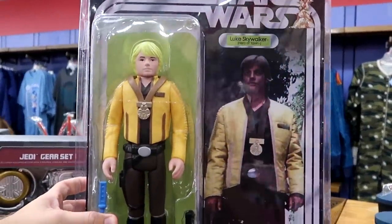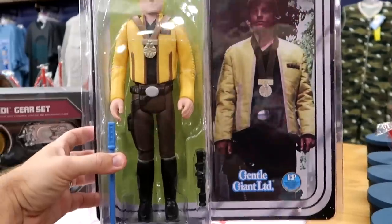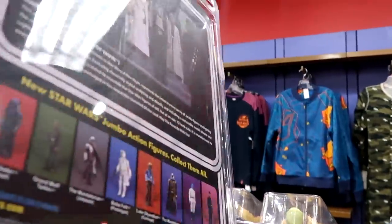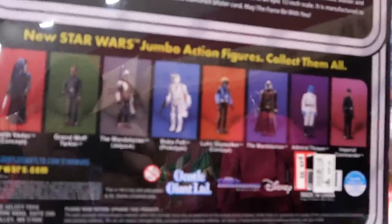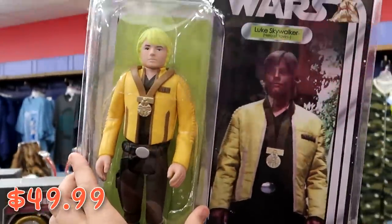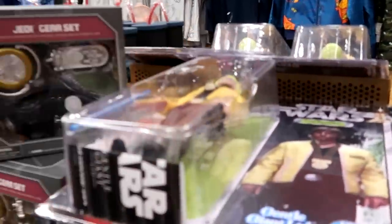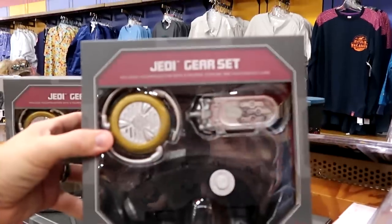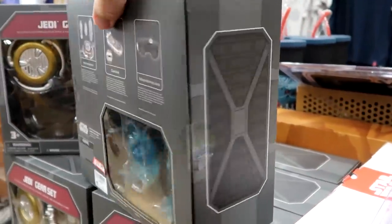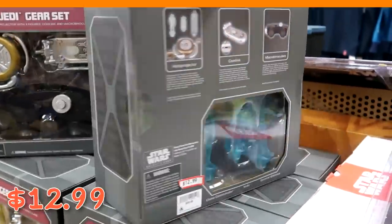Check out these huge Star Wars action figures — old school ones with the Star Wars logo. This is Luke Skywalker and actually comes with his lightsaber — absolutely enormous. There are a bunch of different jumbo action figures for $49.99 marked down from $100. They also have Jedi gear with a holo projector and figurines including Yoda for $12.99 from $30.